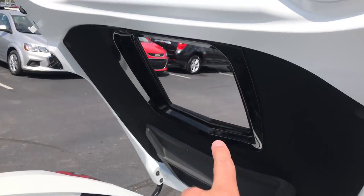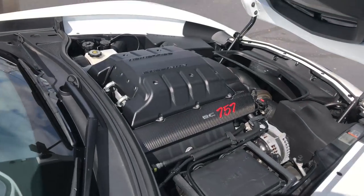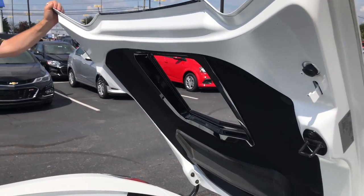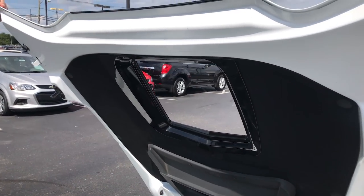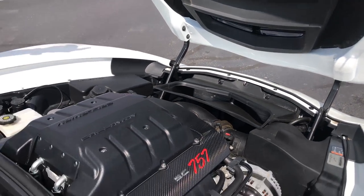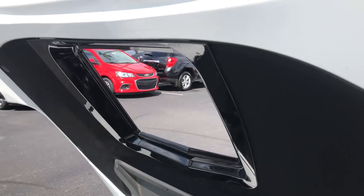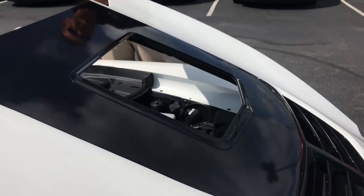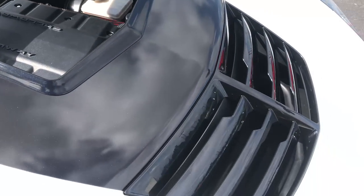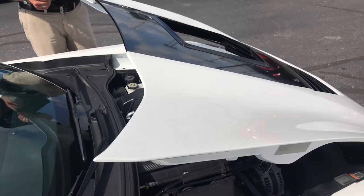You guys do something pretty unique with that hood. Yeah, we're utilizing the stock carbon fiber hood and what we've done is section out the middle of it using a process we've been doing for about a dozen years. We finish it off underneath with a two-piece trim ring — glossy black on the bottom — and on the top it's finished in a carbon metallic flash so it matches all of the other trim.